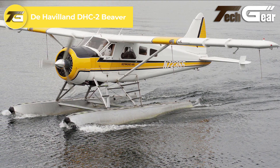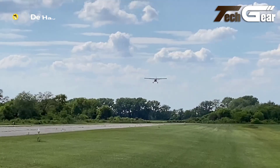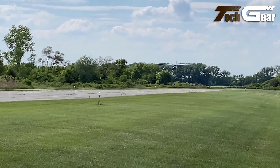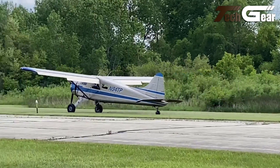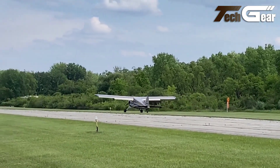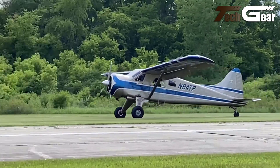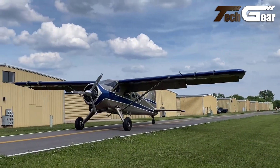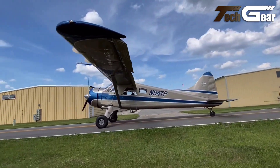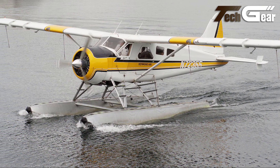De Havilland DHC-2 Beaver. The De Havilland DHC-2 Beaver is an iconic STOL aircraft renowned for its rugged performance and versatility. Powered by a 450-horsepower Pratt & Whitney radial engine, it excels in short takeoffs and landings, making it ideal for bush flying and utility missions. Its ability to haul up to 2,000 pounds, even with floats, and its spacious design for both cargo and passengers highlight its practical functionality. The aircraft's durable build accommodates various roles from cargo hauling to aerial applications. Its distinctive wing design with extreme flap deployment significantly enhances its STOL capabilities. Easy to handle with light controls, the Beaver's reputation as a reliable and efficient workhorse remains unmatched, making it a top choice for tough environments and remote operations.